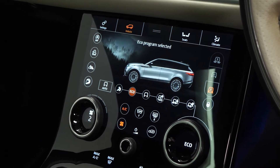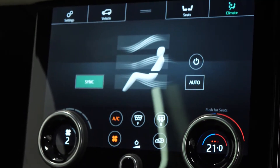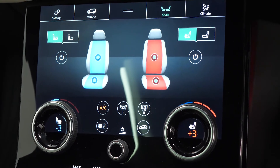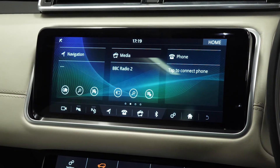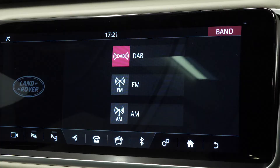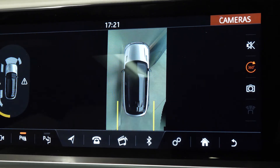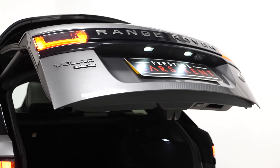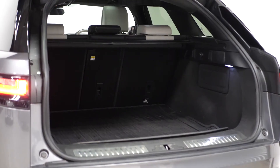You also have the two touchscreen centre displays where you've got access to an array of different features. From the lower screen you've got access to your climate control functions, your seat controls, and your different dynamic driving modes. From the second screen above you've got access to DAB radio and also the 360 overview camera system with the reversing camera. The vehicle also comes with a power folding tailgate, 40-20-40 split folding rear seats, and a huge amount of boot space.